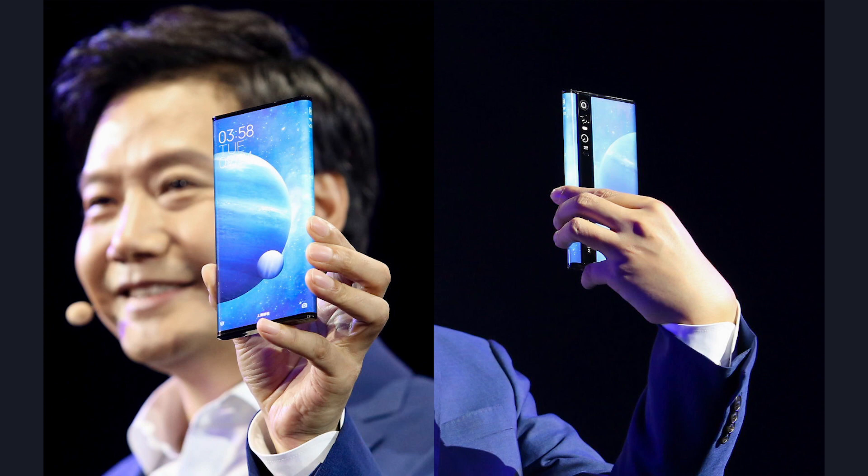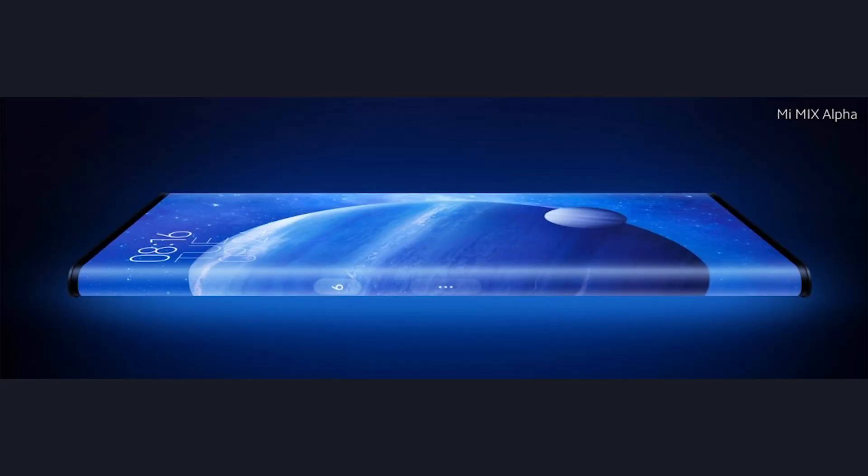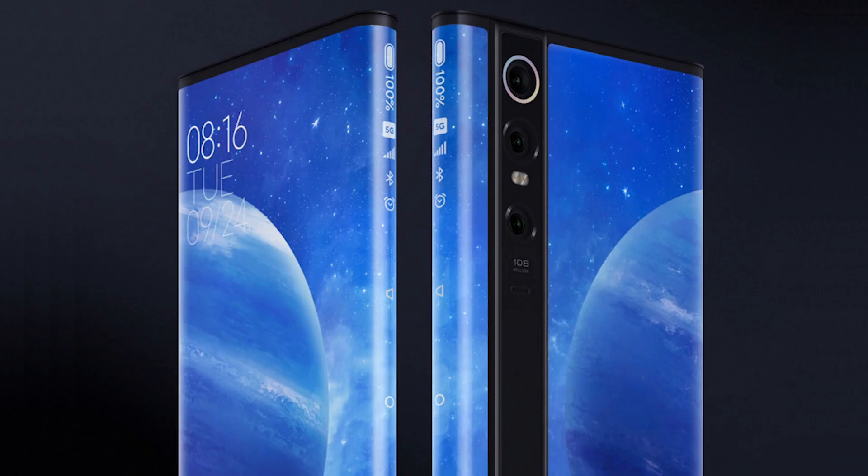The Mi Mix Alpha also features a 108 megapixel camera on the back, as well as a 20 megapixel and a 12 megapixel one. Because you can simply turn the phone and use the camera on its back, the phone lacks a selfie camera.